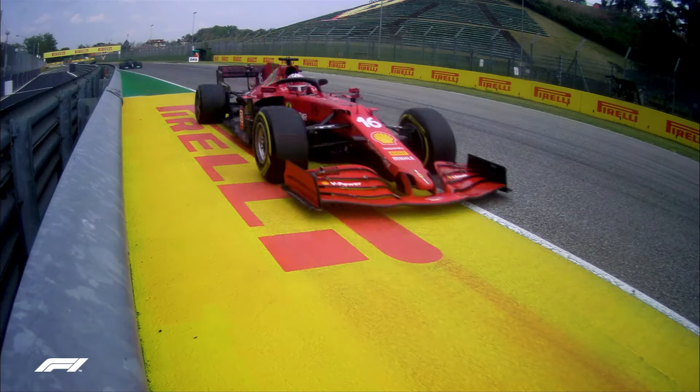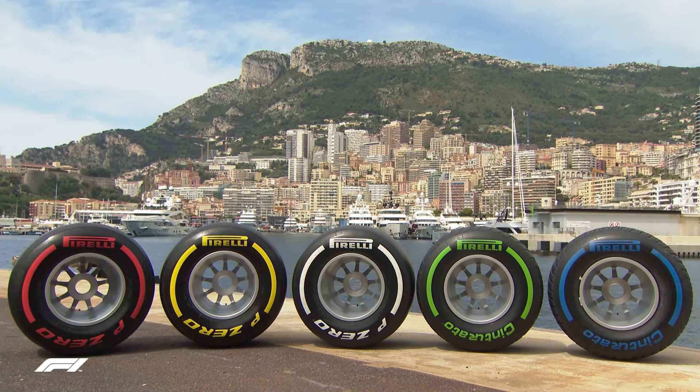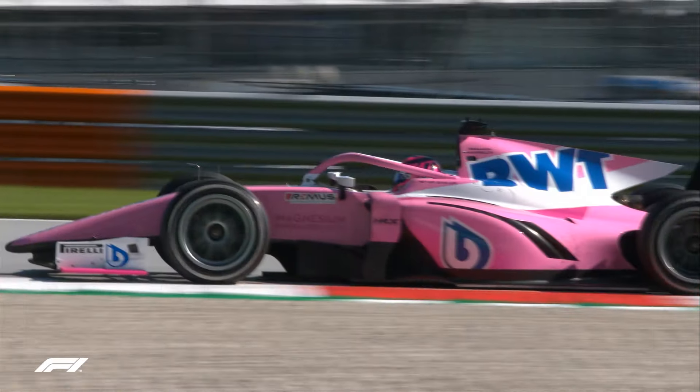Moving from 13-inch to 18-inch means we have to completely redesign the construction and the profile. We have to develop a new range of compounds because of the different characteristics required for the new Formula One tyres — with less overheating, less degradation. And this has to be combined with the new cars, which will be different.